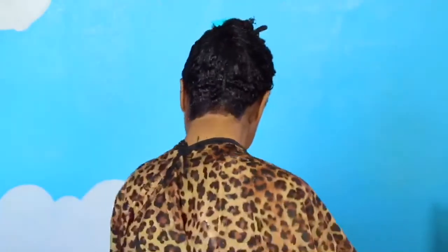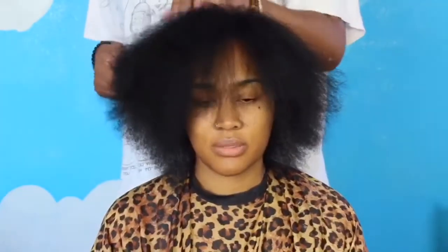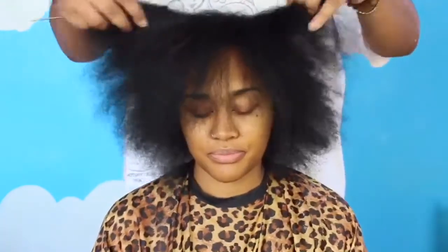As you can see, my model had some blonde hair that had grown out, so we wanted to get that back to a natural color so we could start this healthy hair journey, because under any style you definitely want some healthy hair.